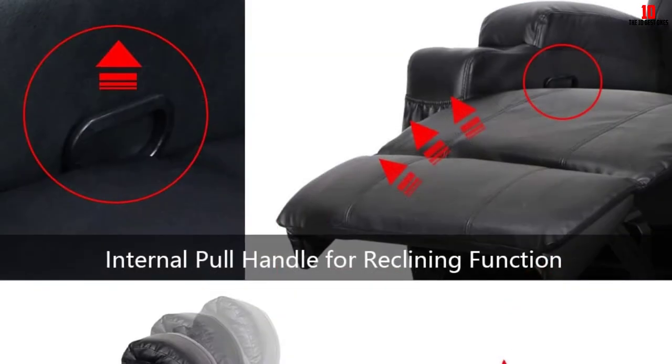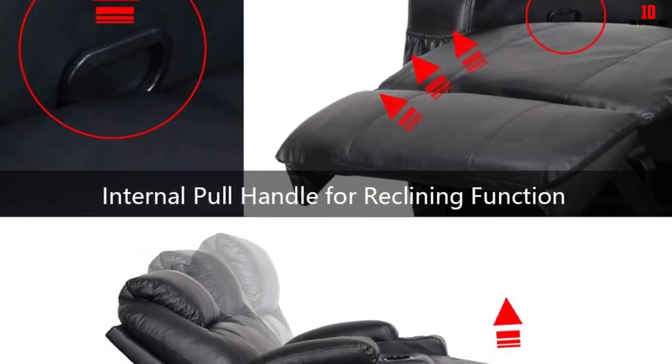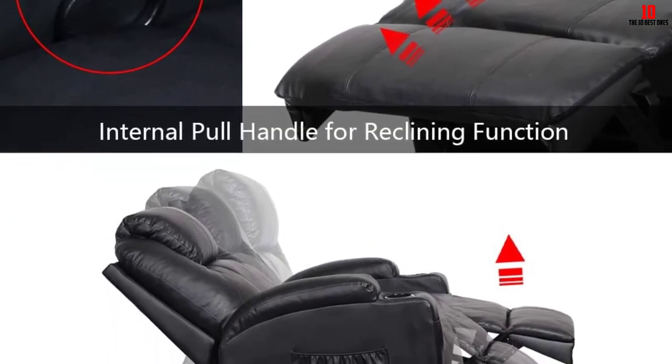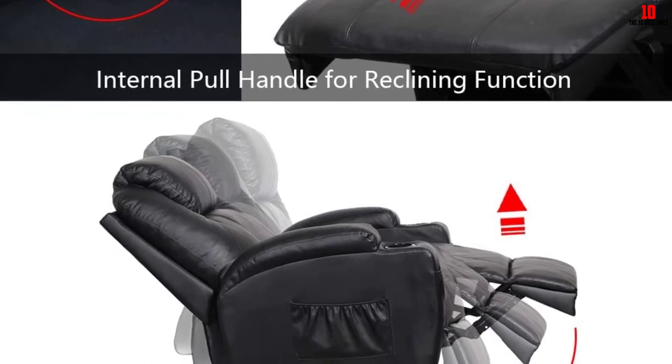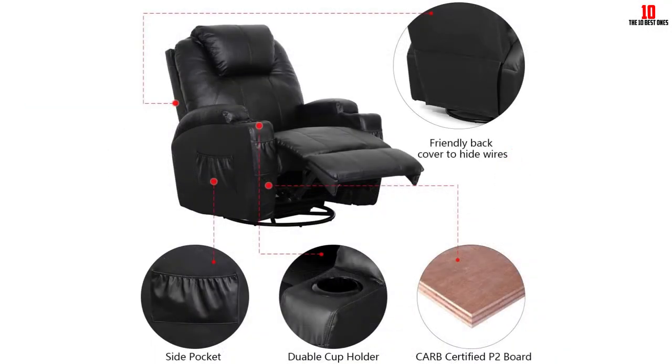The back cushion and armrests benefit from extra cushioning, ideal if you want to settle in for a few hours of sleep. Assembly is straightforward — everything comes bundled and you don't even need any screws. Instructions are crisp and clear. As you'd expect, there are cup holders and a side storage pouch included.